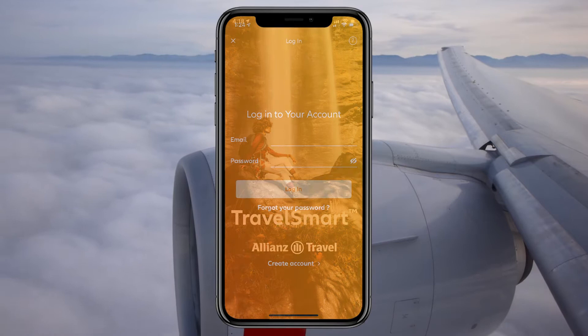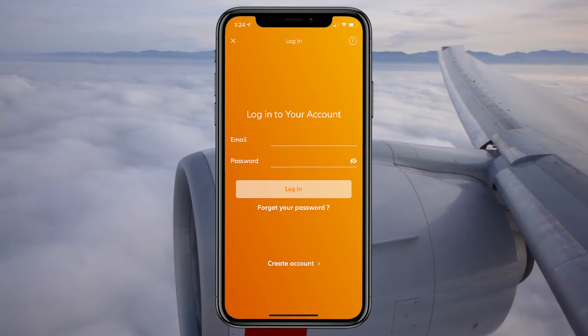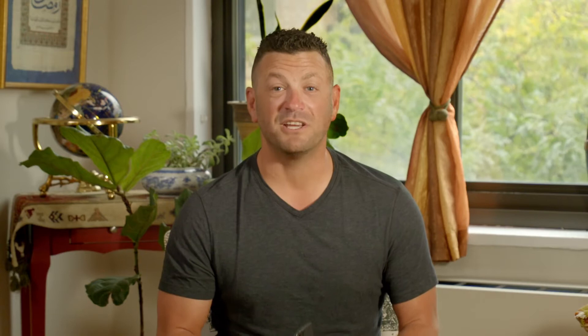You can use the app without purchasing an Allianz travel insurance plan, but if you do have a plan, you can log into the app with the email address you used when you purchased your plan. If you don't already have an account, no worries — you can also create one using the app.